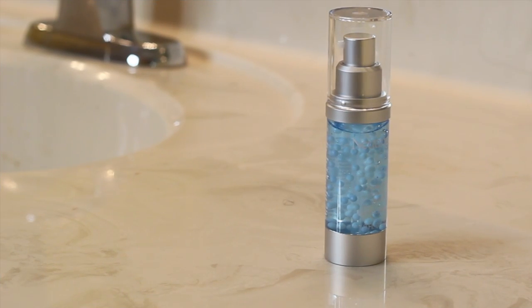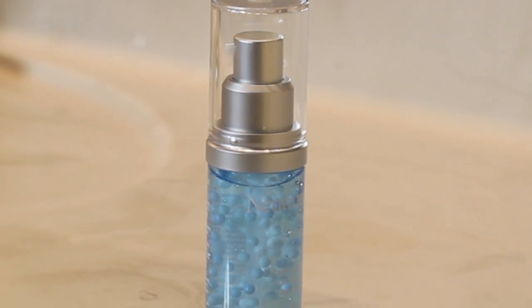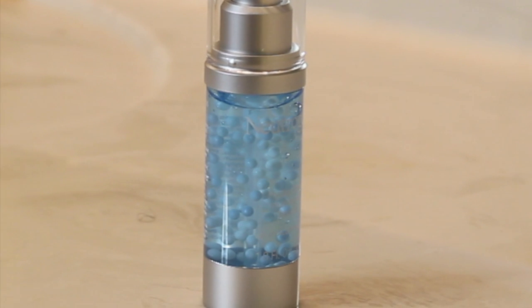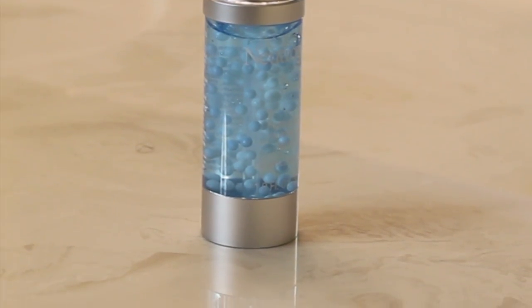Next up is a serum — the Hydro Boost Multivitamin Booster. This booster slash serum claims to hydrate and energize dull skin. It also contains purified hyaluronic acid as well as vitamin E. You can use this serum after cleansing and before moisturizing, or you can mix it with your moisturizer. I'm going to use it before I apply the water gel.